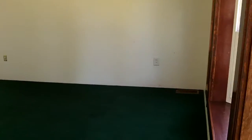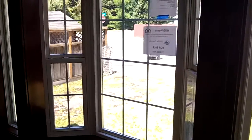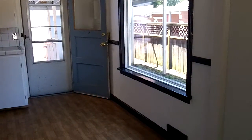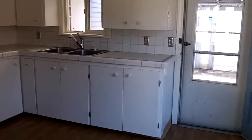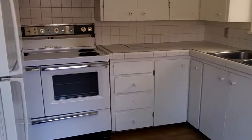Coming into the living room, you will see that it has a very nice bay window. The windows have all been updated in this home. It has a small dining area that has been updated as well, with a kitchen, with the refrigerator and the stove included.